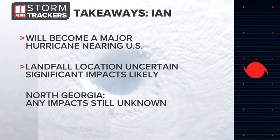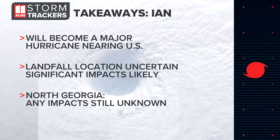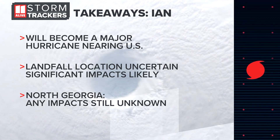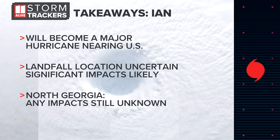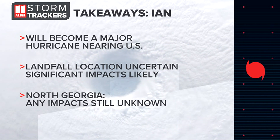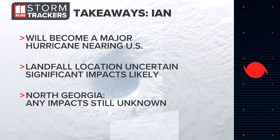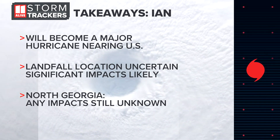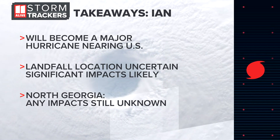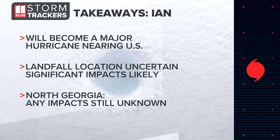Some takeaways: this is a storm to take seriously — it's going to be a major hurricane nearing the US coastline. Florida is likely going to see that landfall, but exactly where in Florida we still don't know. Significant impacts are likely wherever that landfall occurs. If you have family, loved ones, or you're watching from down in Florida, pay attention to updates in this forecast cone. Now is not the time to panic — now is the time to think about preparations you need to get underway. For North Georgia, we still don't know if we'll get any impacts, but we're watching closely. Seven Hurricane Hunter missions are scheduled inside Ian on Saturday, so by the end of the weekend we'll have a much better idea of exactly where that landfall will be.